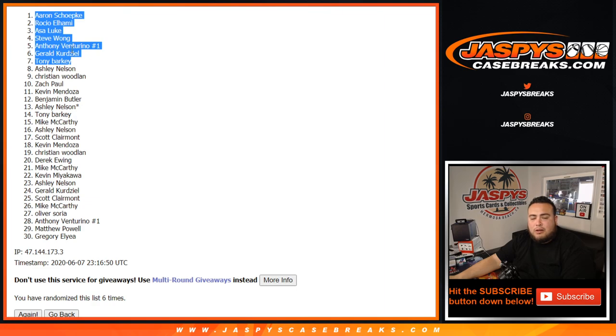Yes! Congratulations, you guys are now in the basketball mixer. More ways to win — number 10 and number 11 still have spots. Love — JaspysCaseBreaks.com.